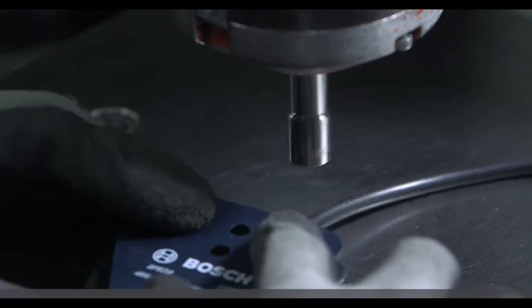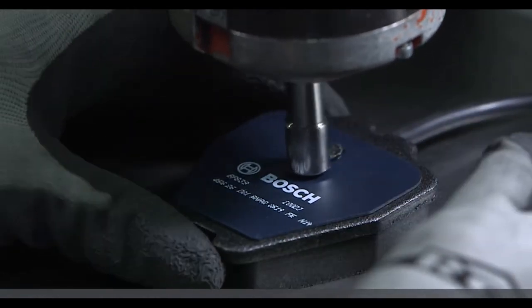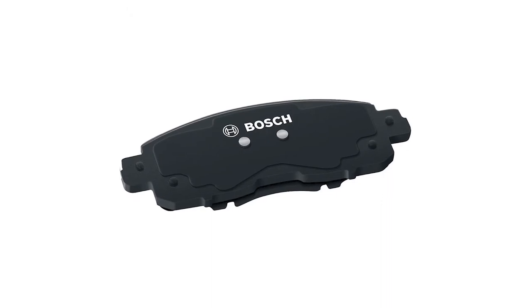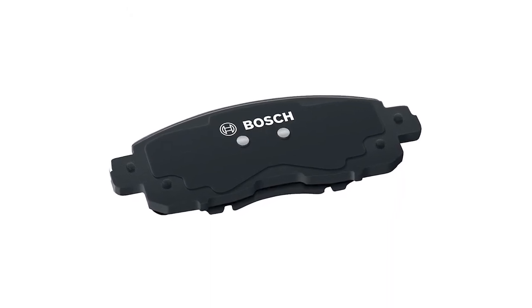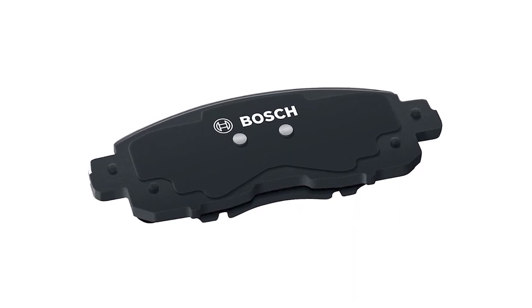The pads move on to the assembly process where OE-style rubber core multi-layer shims are installed and hardware and wear sensors are added. Bosch points out that the pre-attached multi-layer shims ensure the highest quality of bonding between rubber and steel.